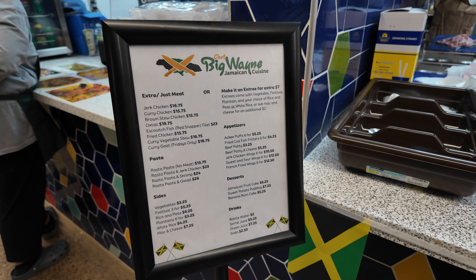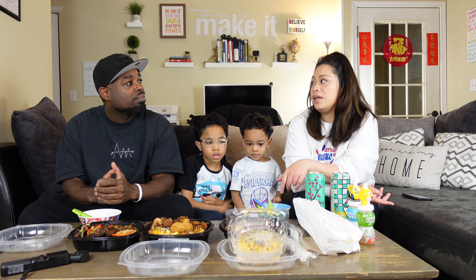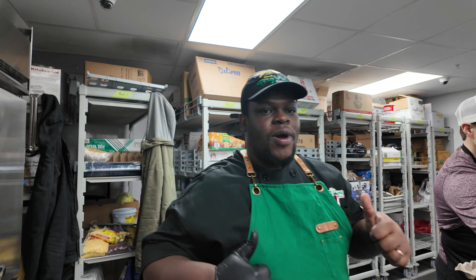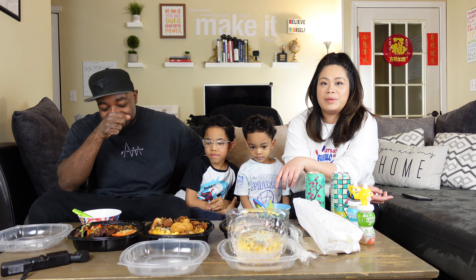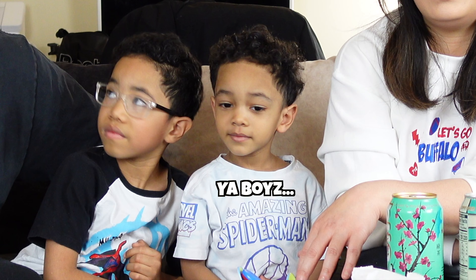This one just opened — the grand opening is today. It's Chef Big Wayne Jamaican food. Really good guy. Hopefully if you guys go over there, you get a chance to meet him. We'll put the address in the link and all that.